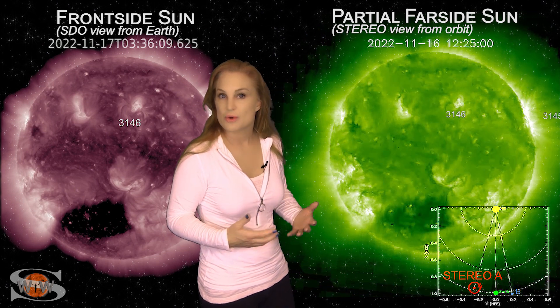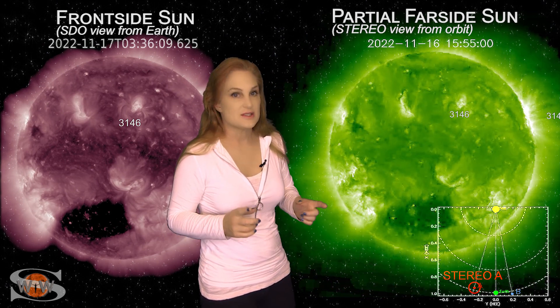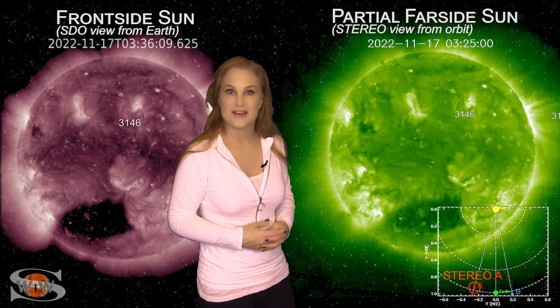For space traffic, we'll just have to wait for these regions to rotate more into Earth view to see whether or not we have a risk for big flares once again.